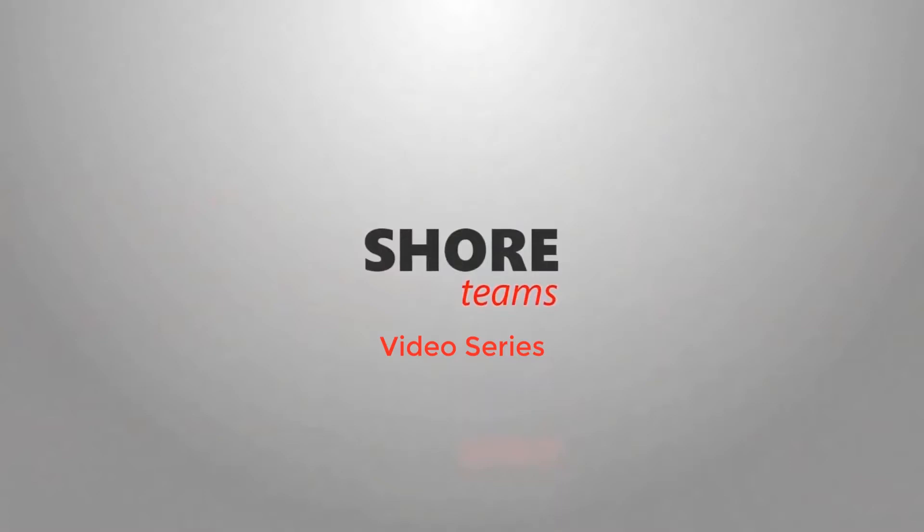Subscribe to our YouTube or podcast channel to receive more useful insights. The URL will be given in the description.